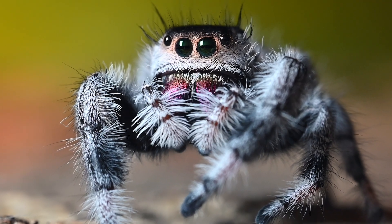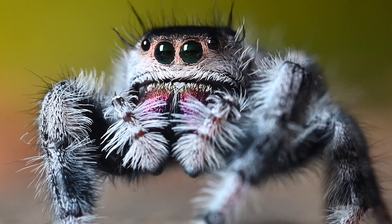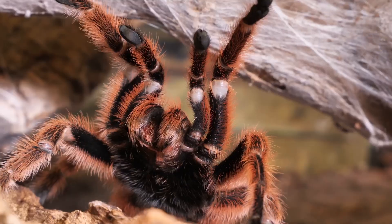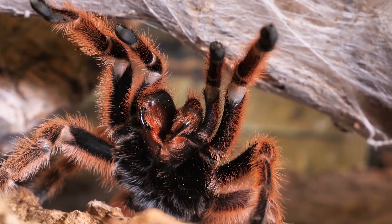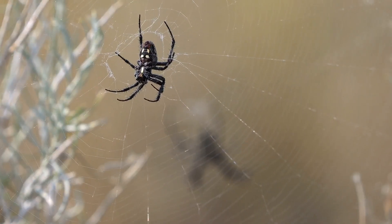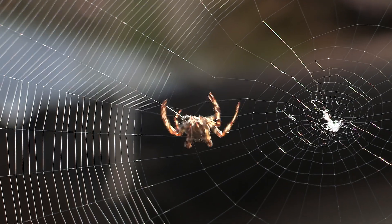Spiders, a common example of arachnids, use special parts called pedipalps to sense their surroundings and catch prey. Spiders also produce silk from special glands in their abdomen to spin webs for catching food or making shelters.